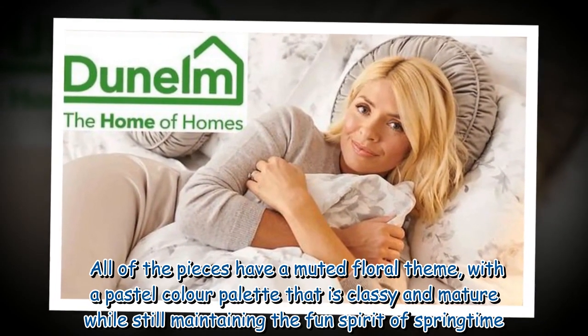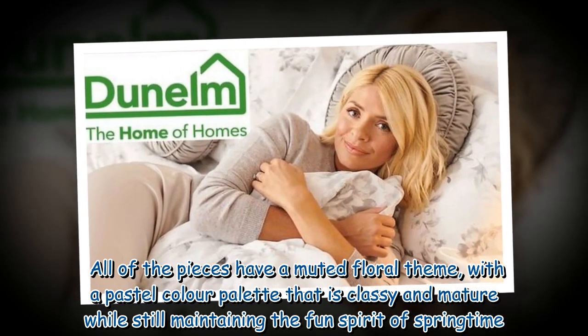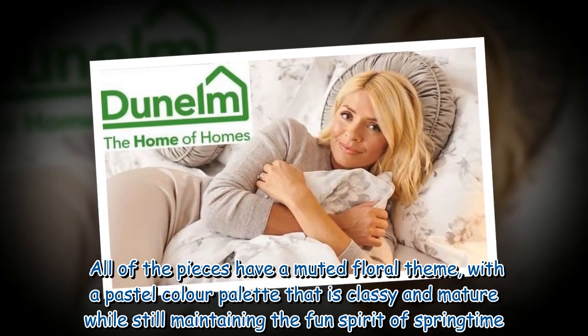All of the pieces have a muted floral theme, with a pastel color palette that is classy and mature while still maintaining the fun spirit of springtime.